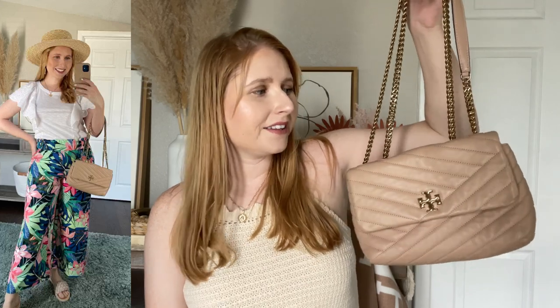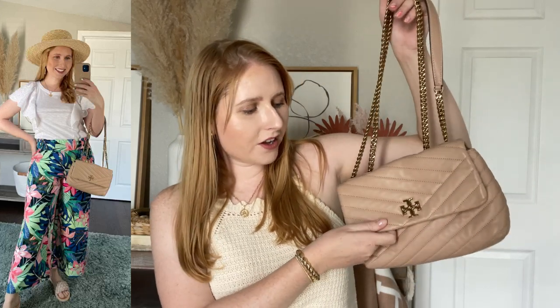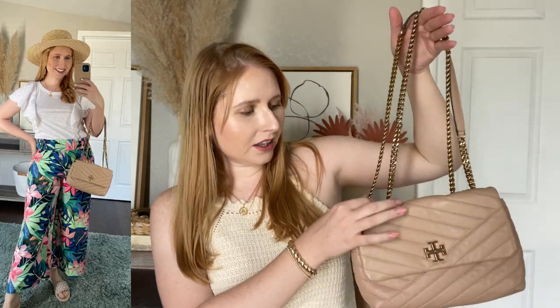Quilted chevron styles are still very big and Tory Burch does them really well. This is one of my favorite Tory Burch bags — it has a soft puffy material with gold metallic details. Definitely an investment bag, but it is really pretty, especially in the summertime. There is a new bag that I got from Sea Wonder and I'm already loving it.